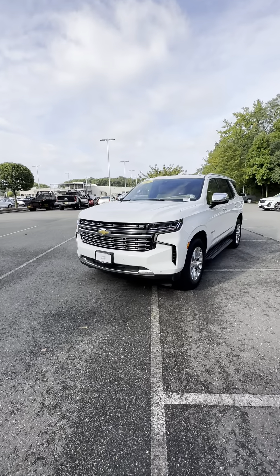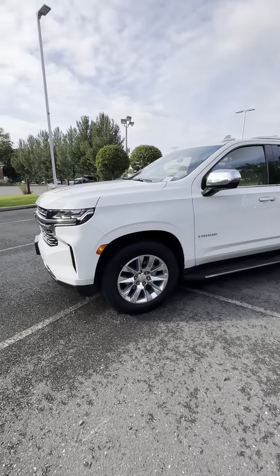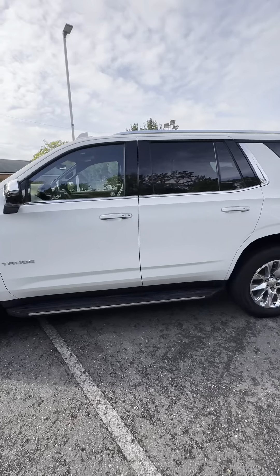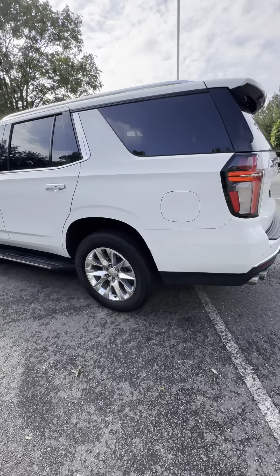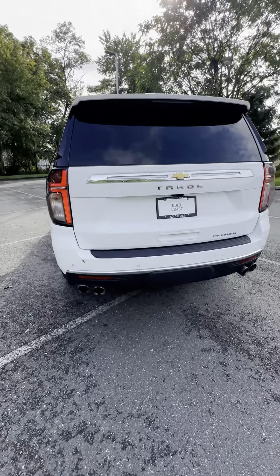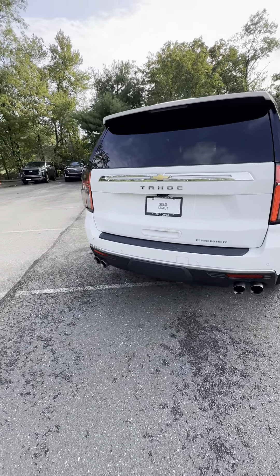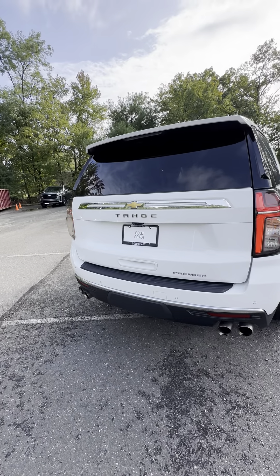This beautiful car has remote control start, beautiful white exterior, 20-inch wheels, and quad tip exhaust.